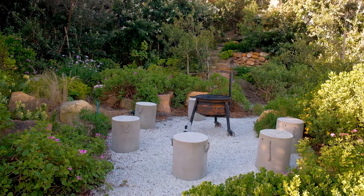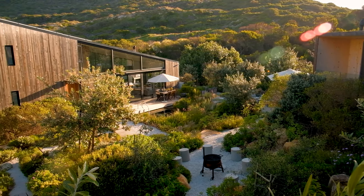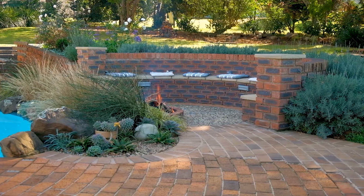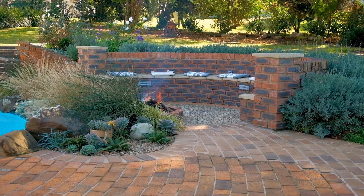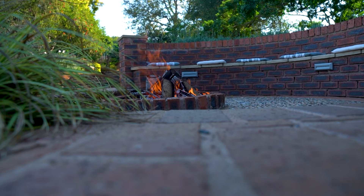If there's one tip I can give when designing your fire pit, consider where the prevailing wind comes from on your property. The last thing you want to do is go to the expense and effort of building a beautiful fire pit only to find that the wind blows the smoke to where it's not wanted.